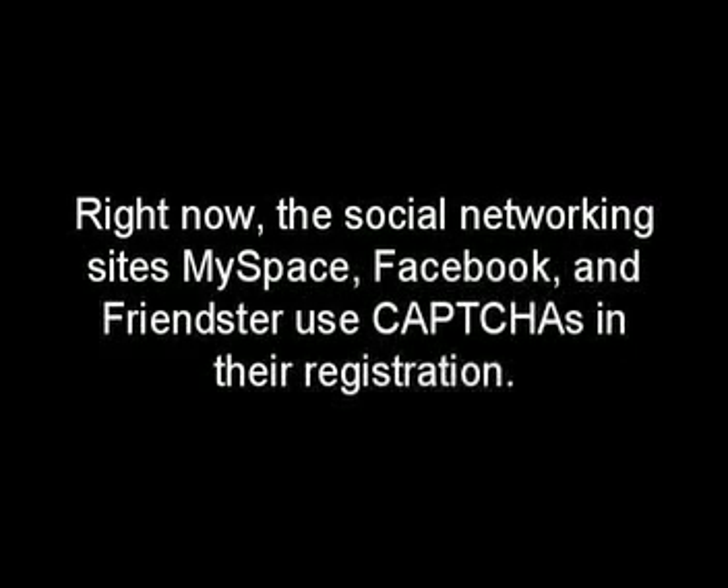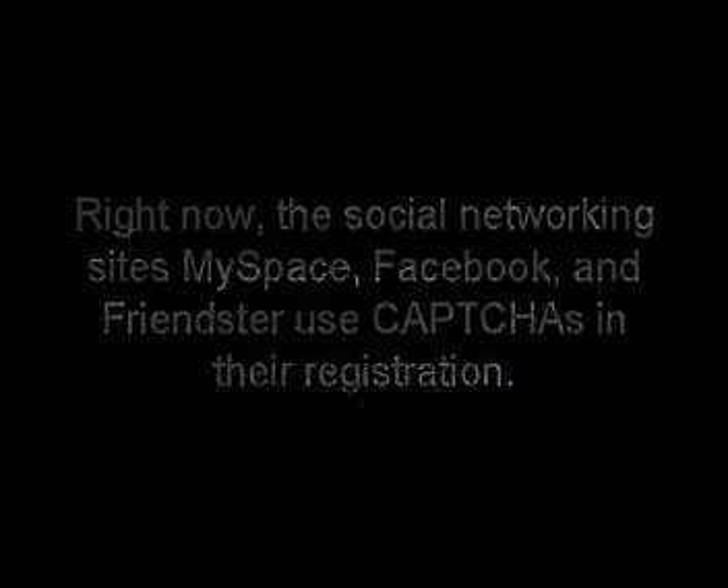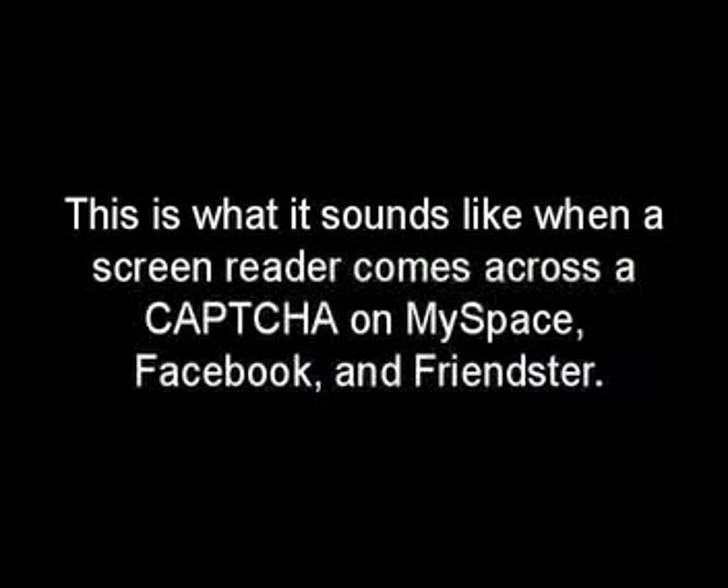Right now, the social networking sites MySpace, Facebook, and Friendster use CAPTCHAs in their registration. This is what it sounds like when a screen reader comes across a CAPTCHA on MySpace, Facebook, and Friendster.